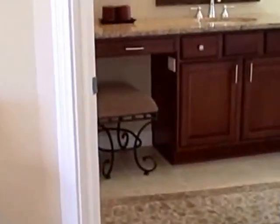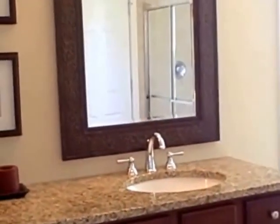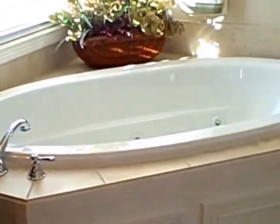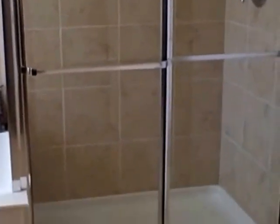The master bath is really beautiful. It has double sinks, framed mirrors, a large jetted tub, a separate shower, and a walk-in closet.